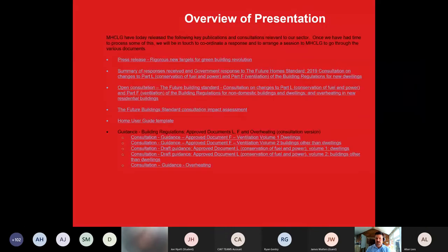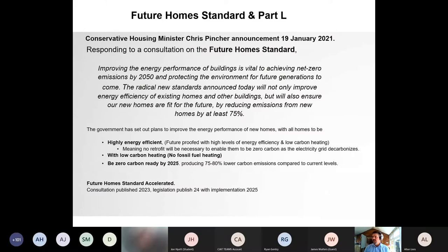As part of an approved presentation, we have reference material here from government publications. In January of this year, Chris Pincher announced the government's response to the consultation on the Future Homes Standards, setting out plans for changes to Part L (energy) and Part F (ventilation) to enable the introduction of Future Homes Standards to achieve nearly zero energy performance.